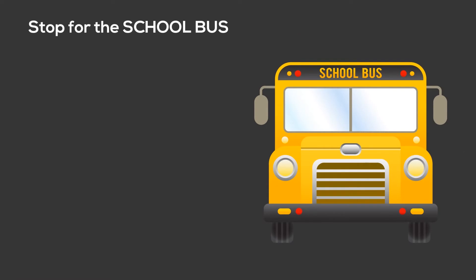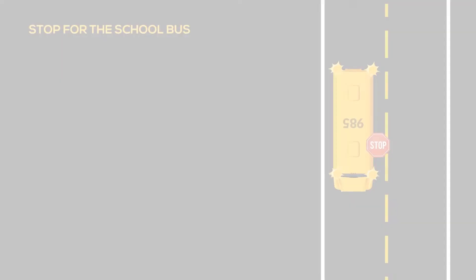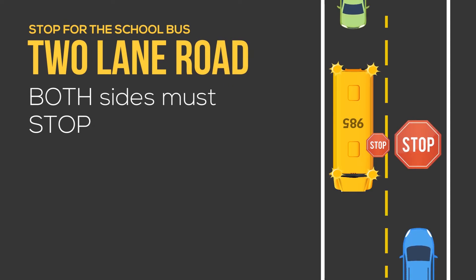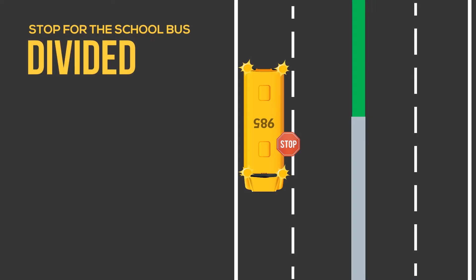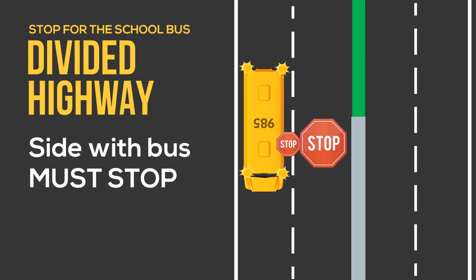Stop for the school bus. Follow these road safety tips every time a school bus has stopped, lights are flashing, and the stop-arm is extended. On two-lane roads, traffic on both sides of the road must stop. On multiple-lane roads, traffic on both sides of the road must stop. On a road with a median of any kind — from concrete barriers to a strip of grass — traffic on the side of the road that the bus is on must stop.